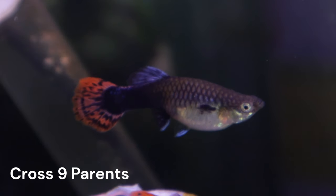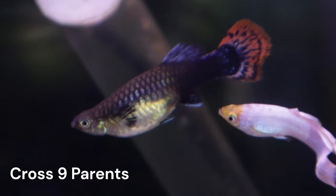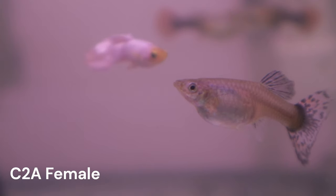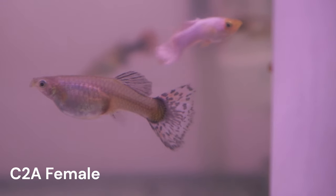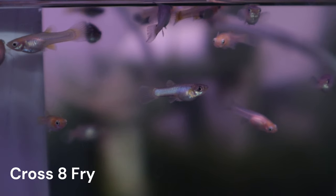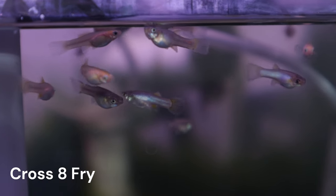Another possibility was that the females themselves could have been too old. This is indeed possible, but the wrench in that theory is that I introduced female C2A to Gandalf around the same time as the C4A females. She is a couple months older than the C4A females, and she is the mother to Cross 8, and her brood was born normally.